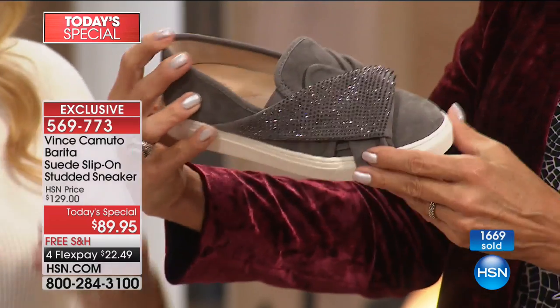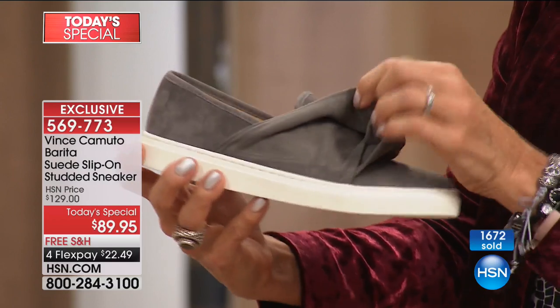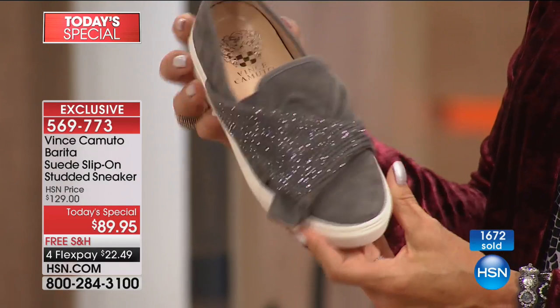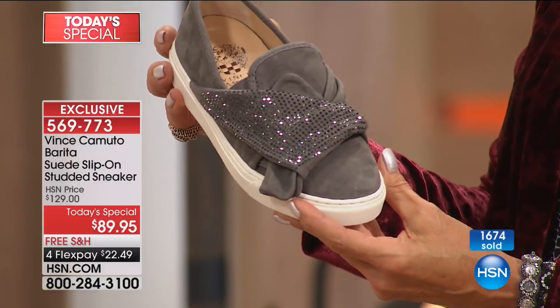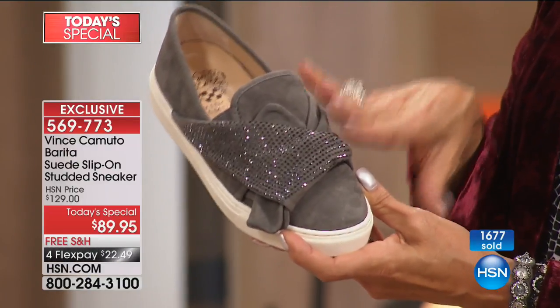Vince Camuto is known for quality, style, and innovation. With every step you take, you feel that — you can feel the luxurious materials. As much as I love my shoes, I've never seen a style like this.